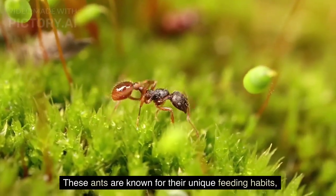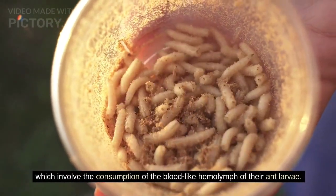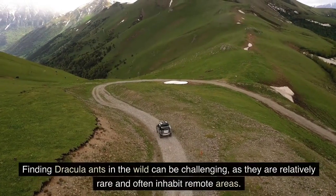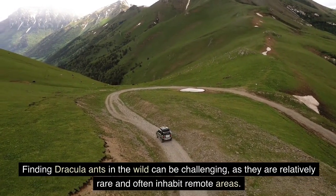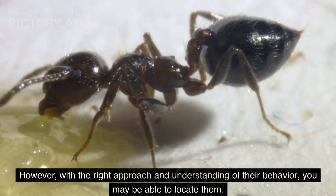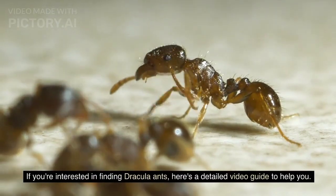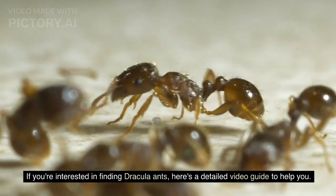These ants are known for their unique feeding habits, which involve the consumption of the blood-like haemolymph of their ant larvae. Finding Dracula ants in the wild can be challenging, as they are relatively rare and often inhabit remote areas. With the right approach and understanding of their behavior, you may be able to locate them. Here is a detailed video guide to help you.